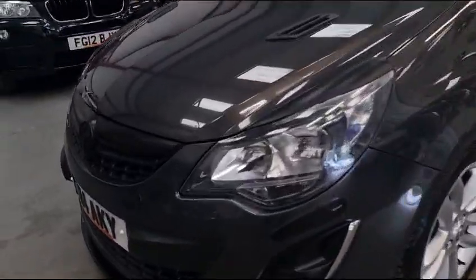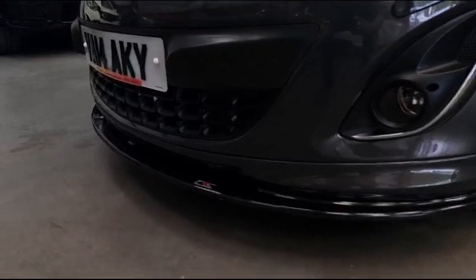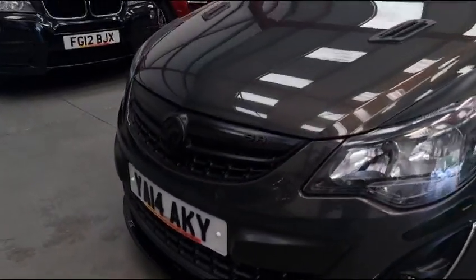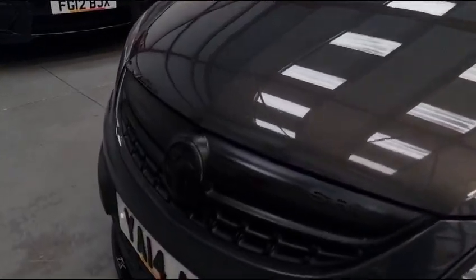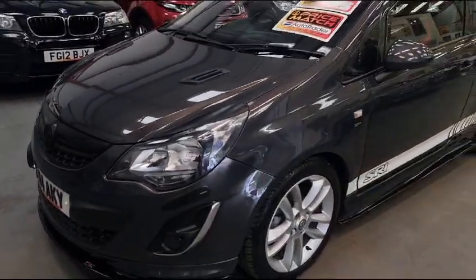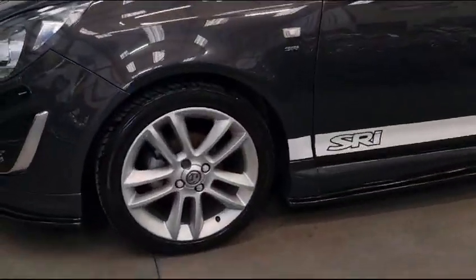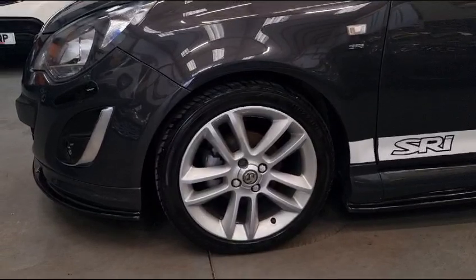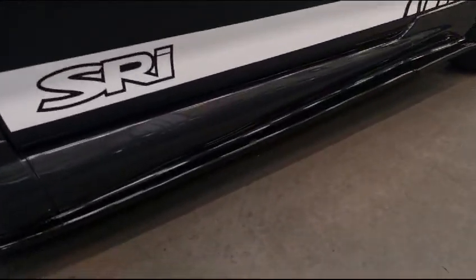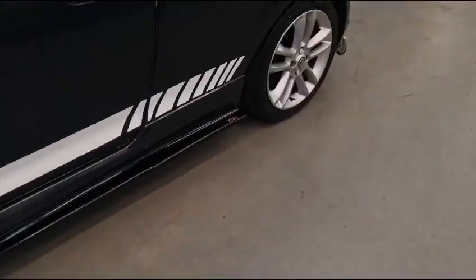So we'll go through the upgrades. You've got the VXR style bumper with a Triple R composite splitter on. They've blacked out the grille and they've got the eyebrows on the headlights. The alloy wheels are just the standard SRI alloy wheels. Then following around you've got the TRC side skirts.